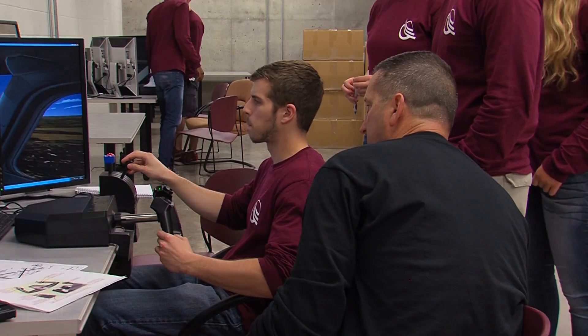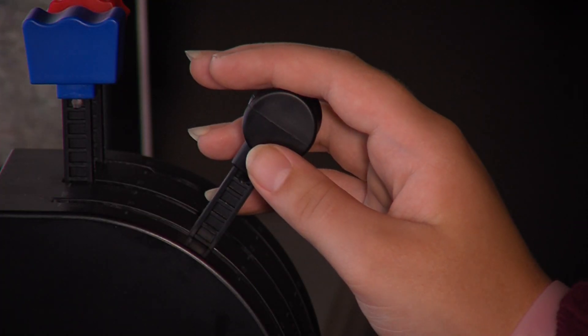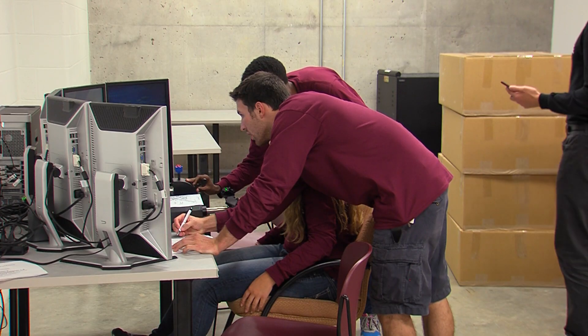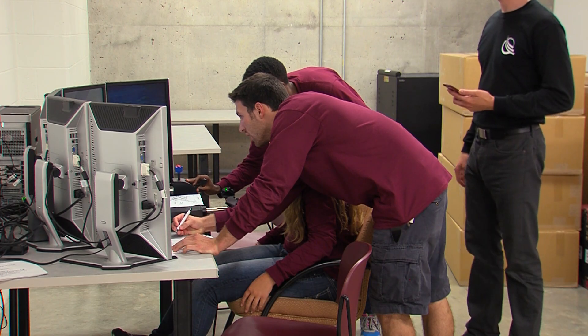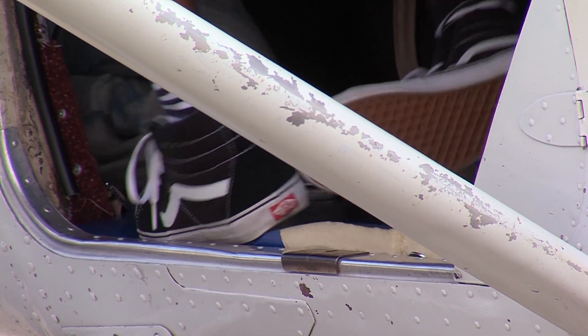With the growth in commercial spaceflight, there are more opportunities than ever to work on spaceflight operations. So Anderson designed a workshop that gives students classroom training and real-world experiences.